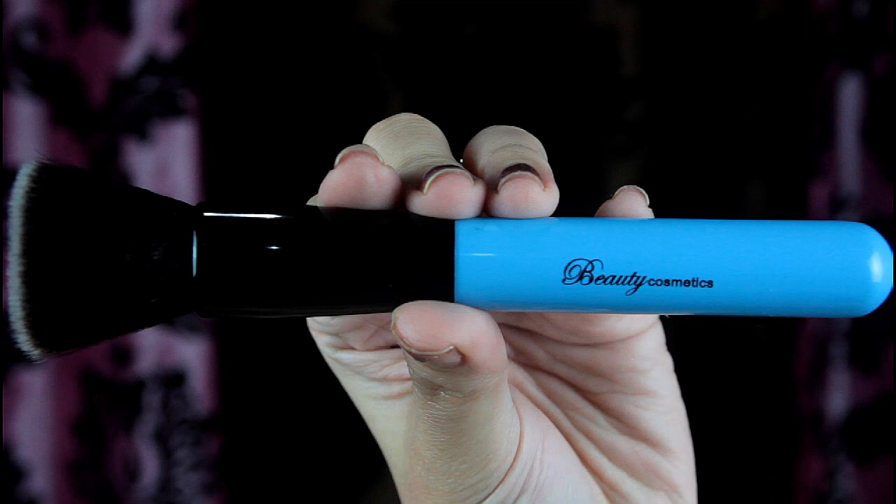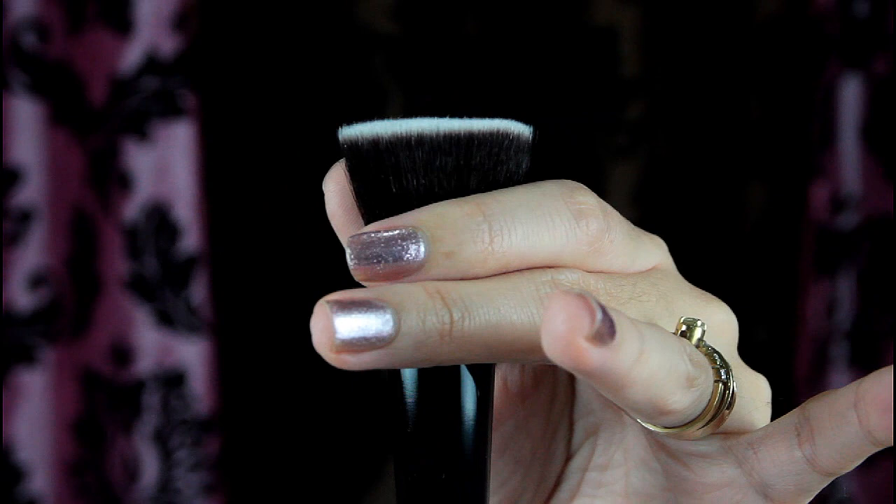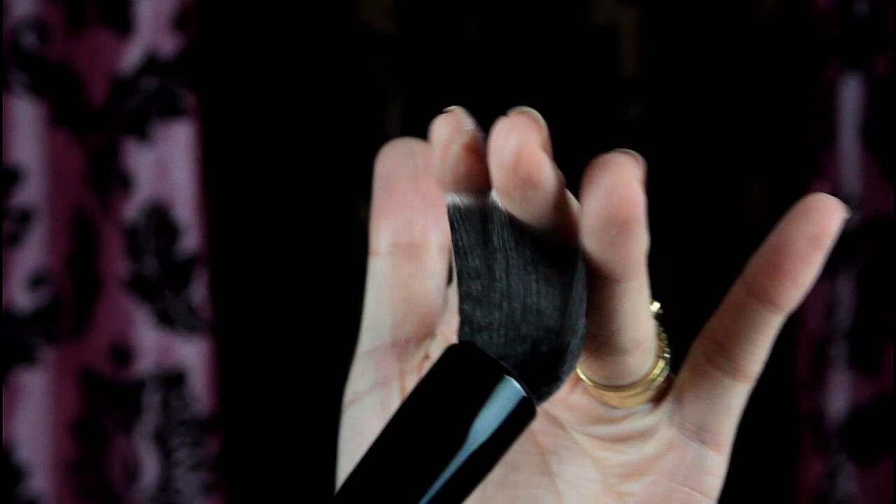First brush — I call it a flat powder brush. It reminds me of my Sigma Flat Tap Kabuki brush but it's not as dense. The softness is pretty amazing. You can use it to apply foundation but I prefer to use it to apply powder to the face.